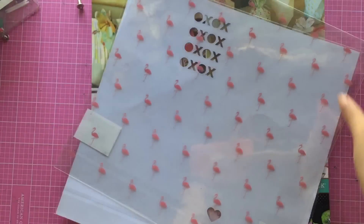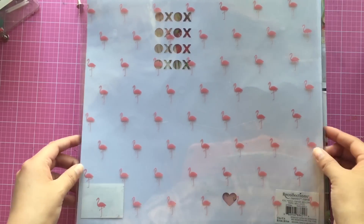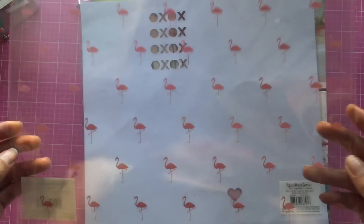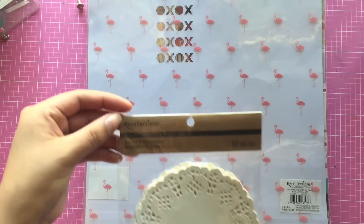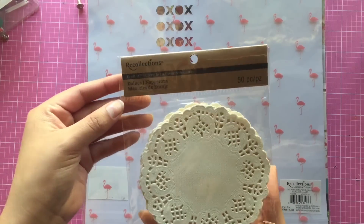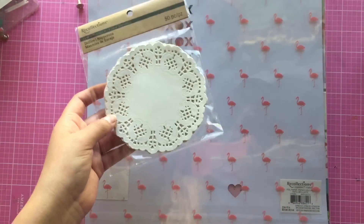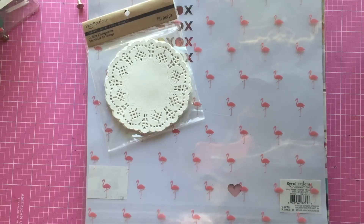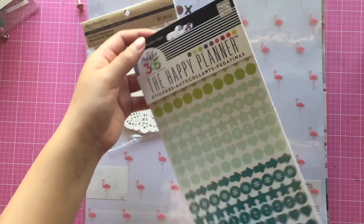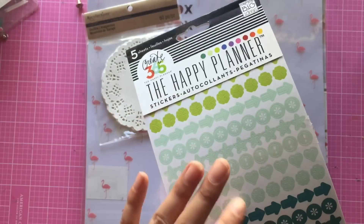I also decided to pick up this flamingo acetate sheet - it's so cute and I just had to get it. I also picked up some doilies from My Collections, and these were 30% off with an additional 20% off on top of that.